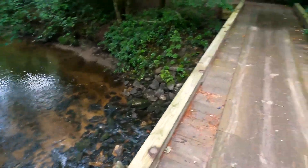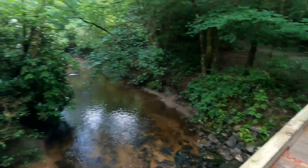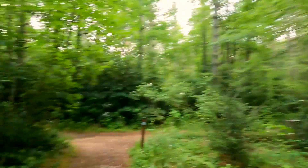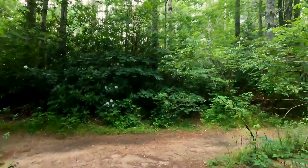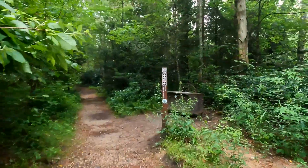I have no idea what creek this is, but it's beautiful. I do know I'm going back — I'm going to camp at one of those sites because I'm going to lose daylight soon. Nobody's in the sites.